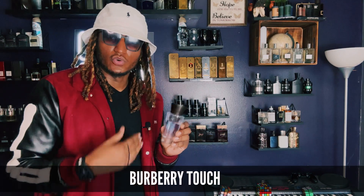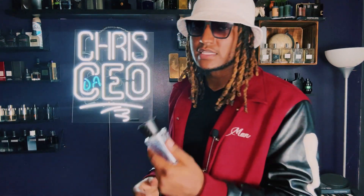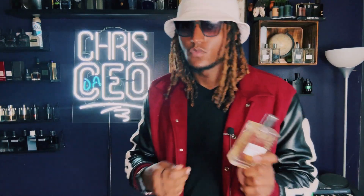Pick up Burberry Touch — woody, fresh, cheap at around $40. You're probably going to find this at TJ Maxx or on fragrance.net. You can either get Spice Bomb Extreme, or you can get Cremo's Spice and Black Vanilla that smells just like it. The dupe costs $20; the original costs $120. Put it in your collection, smell good.